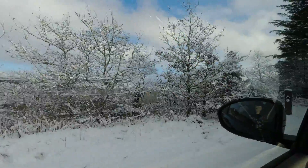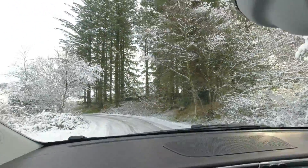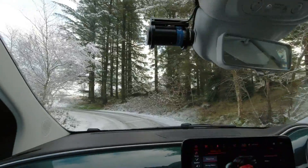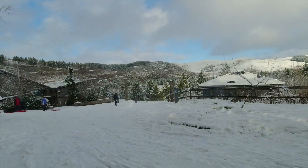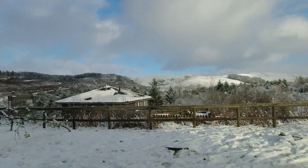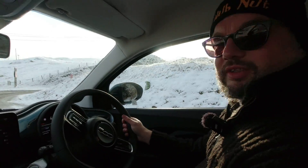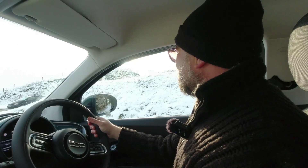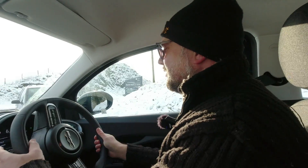Driving an EV on ice is just a lesson in being gentle with the controls, just as it is in any other car. EVs often have low-friction tires as they're trying to eke out a little more economy. But this hasn't been too bad actually — this is quite a tricky old surface. Oh yeah, that's the ABS kicking in, but that's actually my foot on the brake this time. And we should go back onto proper roads.